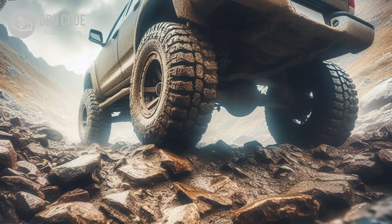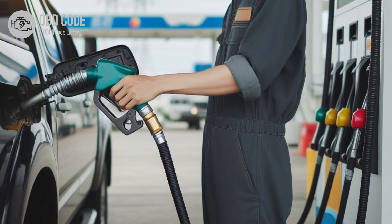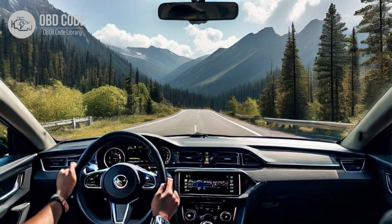5. Vehicle may go into limp mode, restricting speed and gear selection. 6. Loss of fuel efficiency. 7. Transmission may stay in one gear or fail to shift at all.